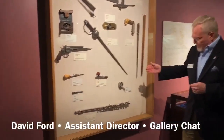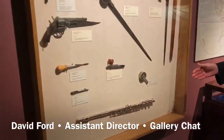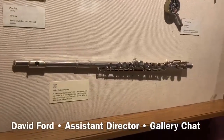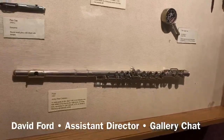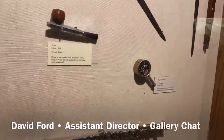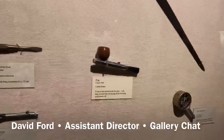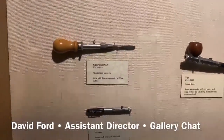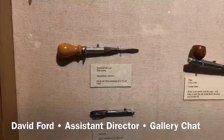As an intelligence officer, he loved his spy weapons. We have the flute — you would not want to sit to the right of the person playing that flute, because it has an extra note on it and fires a .22. The tire gauge is a .22. The pipe is a .22. The screwdriver is a .22. The fountain pen writes, but it just shoots tear gas.